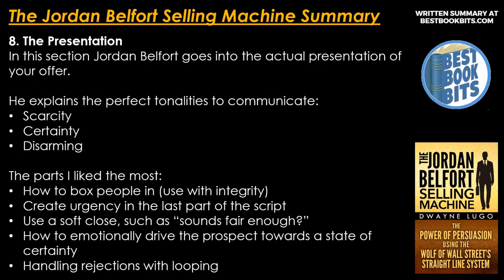Number 8: the presentation. Jordan Belfort goes into the actual presentation of your offer and explains the perfect tonalities to communicate scarcity, certainty, and a disarming tone. The parts he highlights most: how to box people in with integrity, create urgency in the last part of the script, use a soft close such as 'sounds fair enough,' and how to emotionally drive the prospect towards a state of certainty. Also: handling rejections with looping.